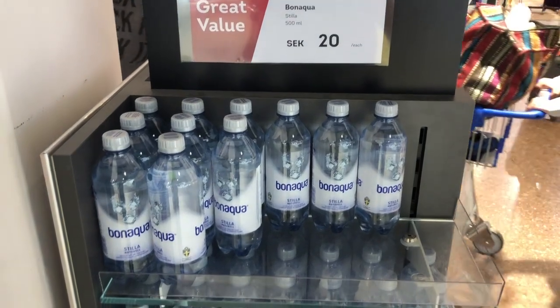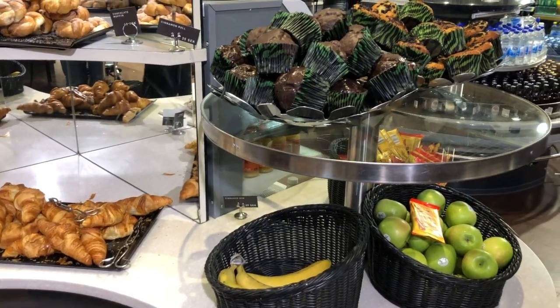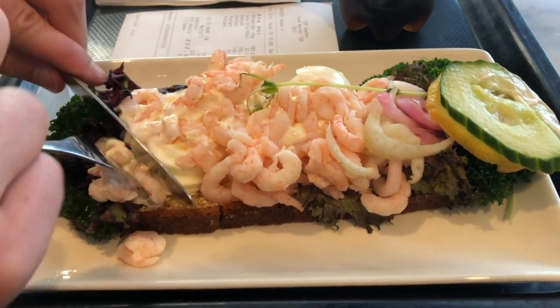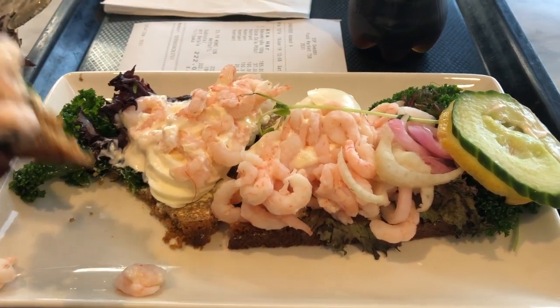I usually don't spend money in these kinds of shops, but I needed to buy a new water bottle after losing it on the last flight. Outside the duty-free shops, there are many restaurants with plenty of baked goods, sandwiches, and other things to eat. I did a quick Google search to see what was good, and found out that an open-faced shrimp sandwich is actually really popular here. Pair that with some Swedish Coca-Cola and you've got yourself a decent lunch.